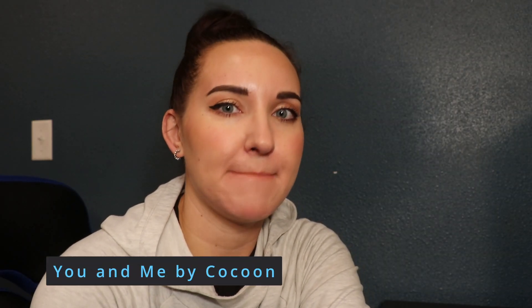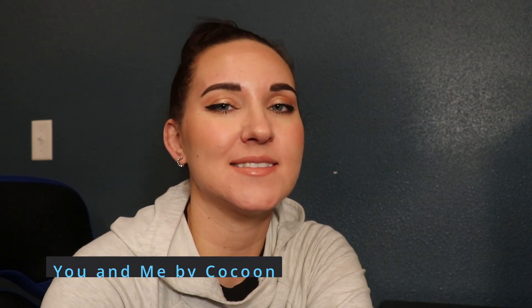Hello everyone and welcome to Vacationing From Home. This is the YouTube channel where I visit resorts from home. Today I'm going to be exploring the You and Me Resort by Cocoon. It is in the Maldives. So if you're interested, let's start.